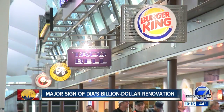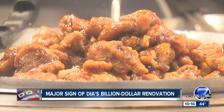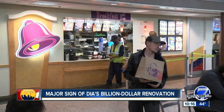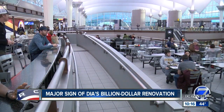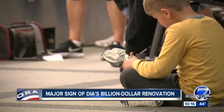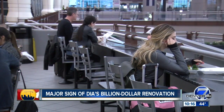Right now, it's not exactly gourmet. "I got some Taco Bell." You can expect an upgrade as the airport looks to make an impression on all its new visitors. "I mean, it is an airport. I don't really come here to fine dine. I like coming in, just being in and out." But no matter how long they're here, the goal is to leave them with a taste of Colorado.